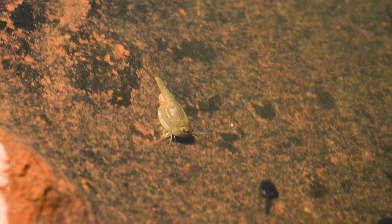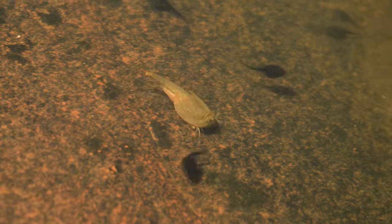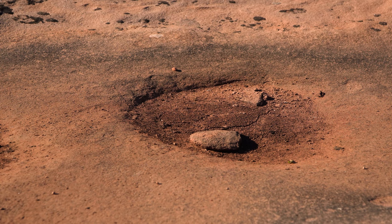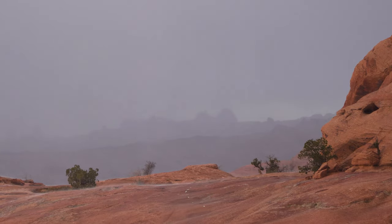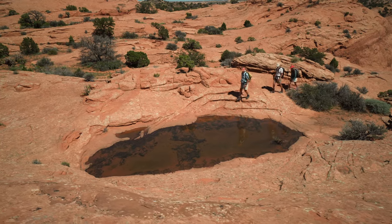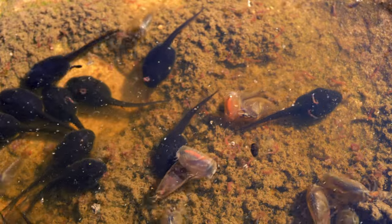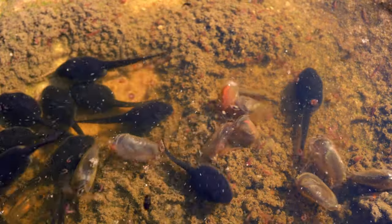The cool thing about potholes is that they are ephemeral, they are temporary, but they're teeming with life. Potholes are basins in the rock — just looks like some dirt in a hole in the rock. They're dry most of the time, but when it rains, they fill up with water. And so you have an aquatic ecosystem that is active for a few days to a few weeks, depending on how much water and how big the basins are.